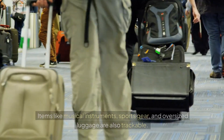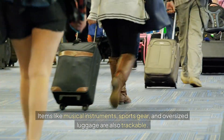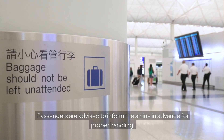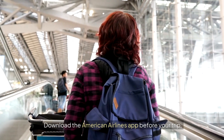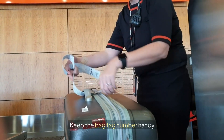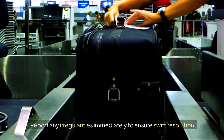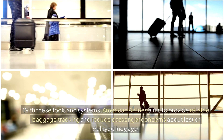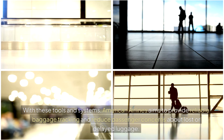Special Baggage Tracking: Items like musical instruments, sports gear, and oversized luggage are also trackable. Passengers are advised to inform the airline in advance for proper handling. Tips for seamless tracking: download the American Airlines app before your trip, keep the bag tag number handy, and report any irregularities immediately to ensure swift resolution. With these tools and systems, American Airlines aims to provide reliable baggage tracking and reduce passenger concerns about lost or delayed luggage.